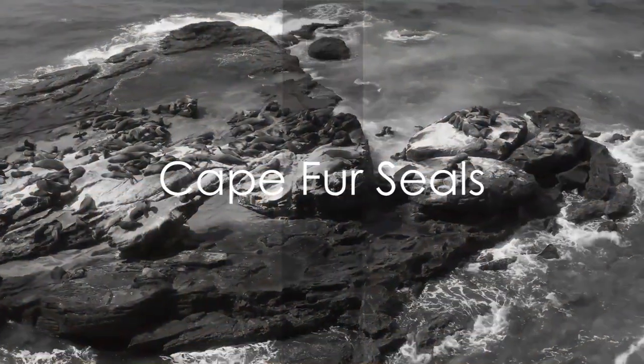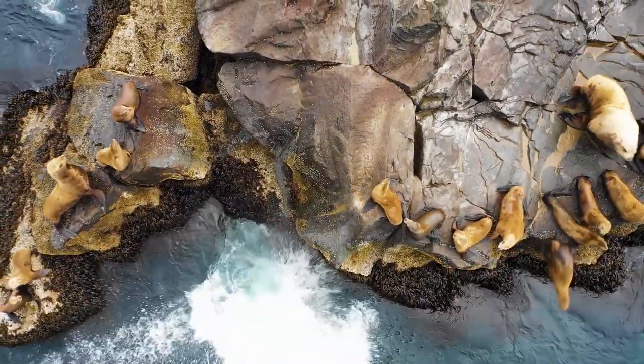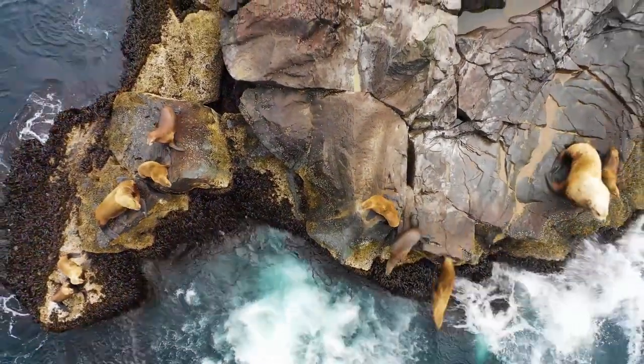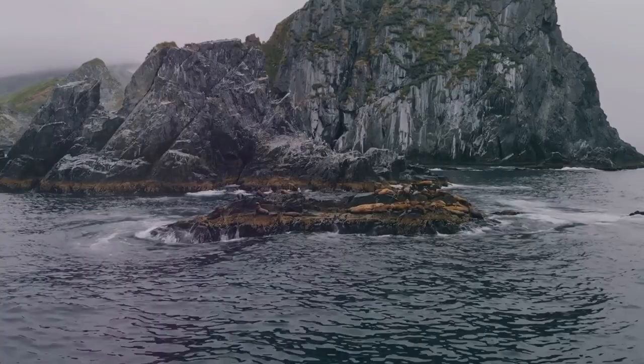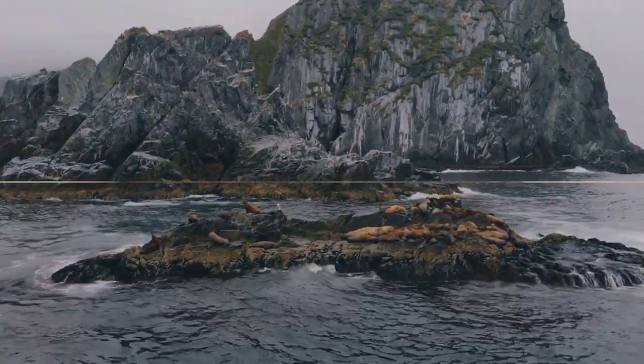The third point of interest is the Cape Fur Seals themselves. These marine mammals with their thick fur and distinct external ears are a sight to behold. They inhabit the rocky shores of the Atlantic, showing off their incredible adaptation to both land and water.